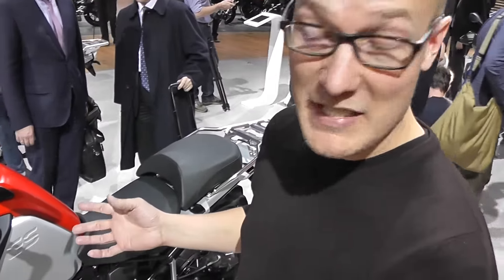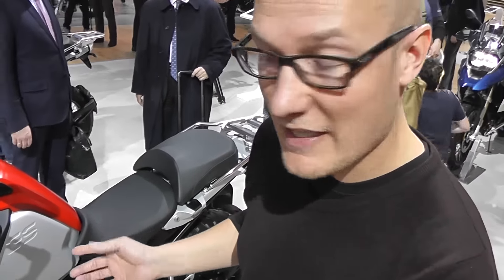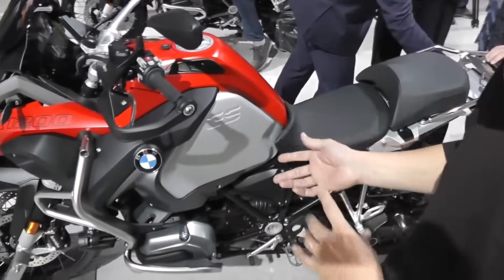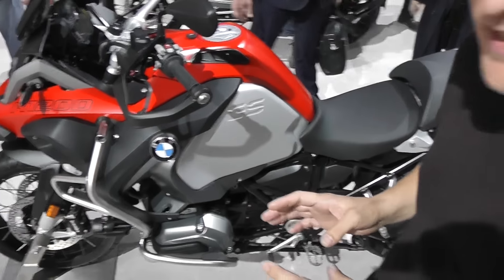For 2017 it's got a few modifications, mainly visual things, a few tech bits. But that's not really the bike that most people are interested in, because BMW have also launched their mini GS, the G310 GS, which is right over there.